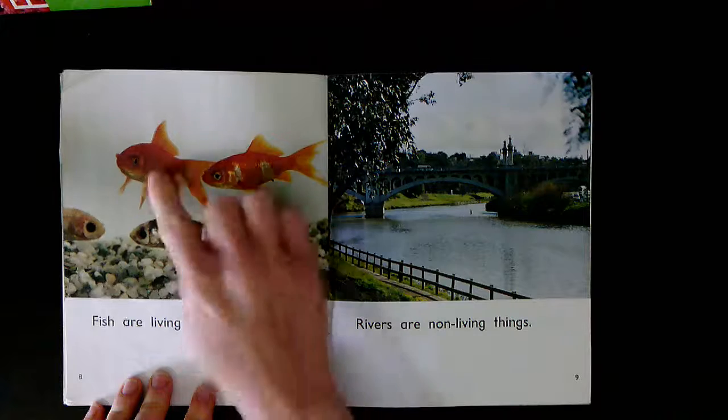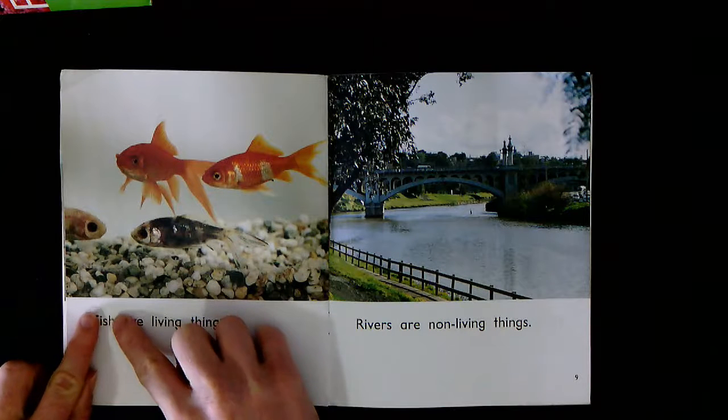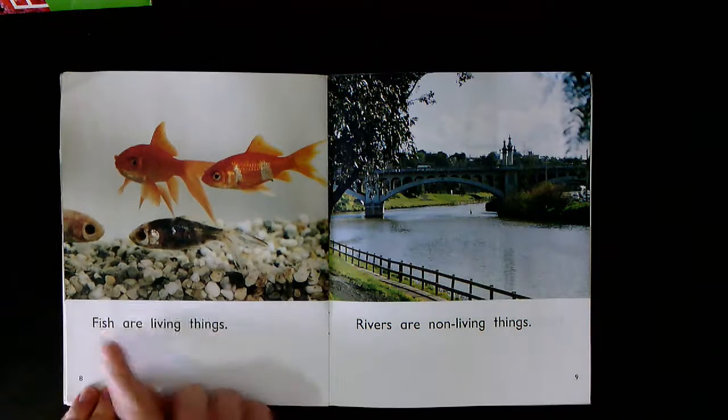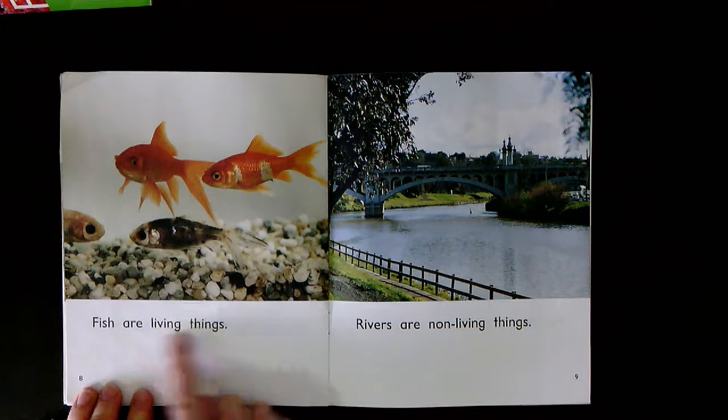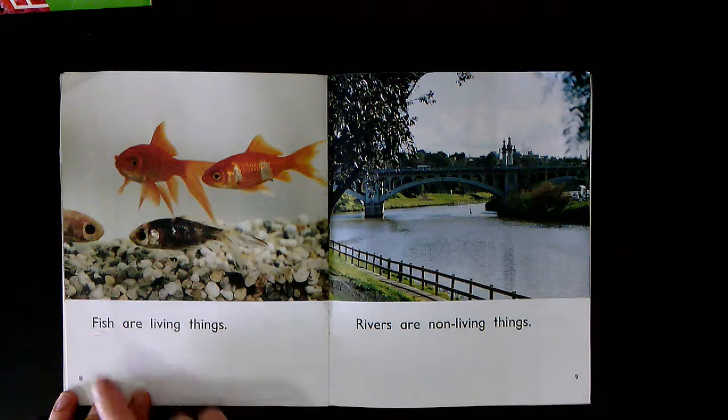What are these? What is on page eight? Fish. Ready? F-i-sh. Fish. Fish are living things. Together: Fish are living things. Your turn.